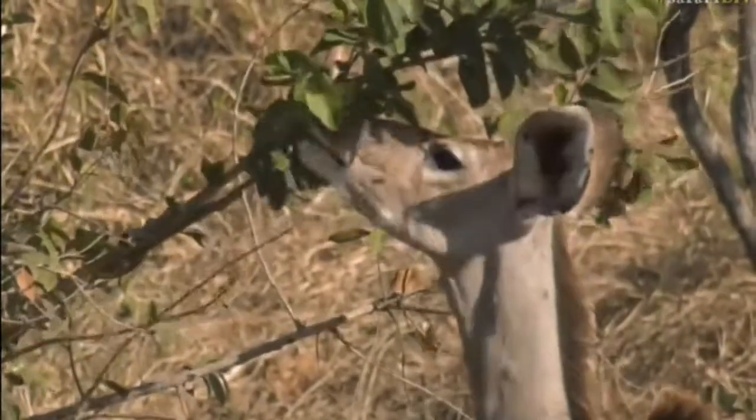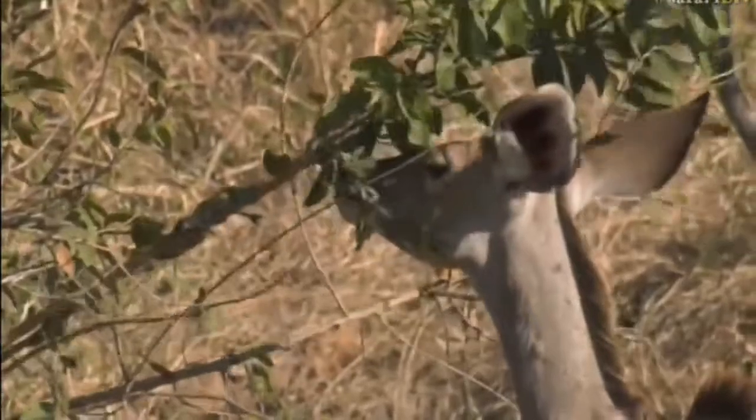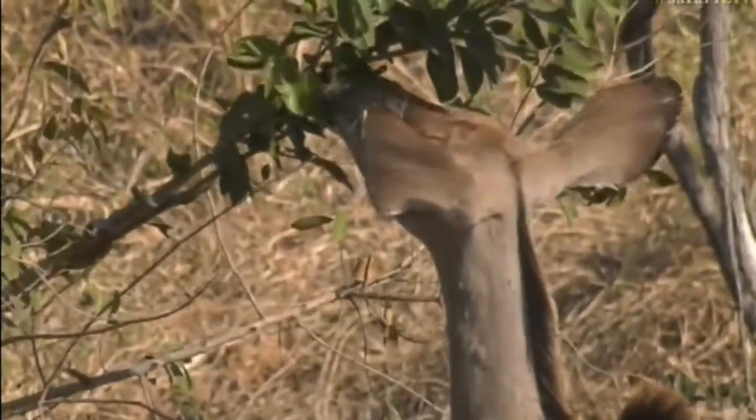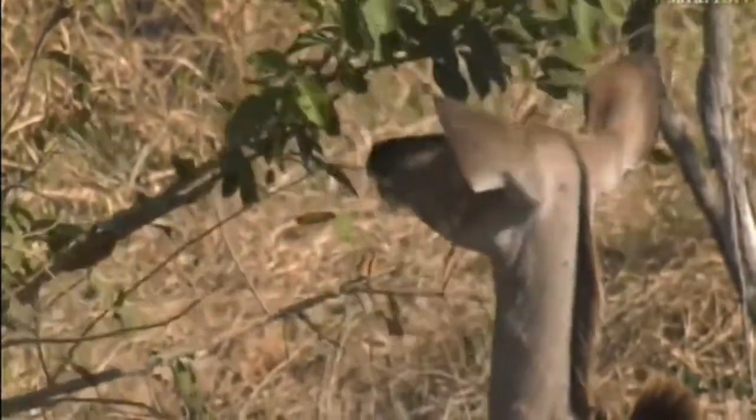Remember these guys are spending a lot of time in thickets, and thickets mean that there's not an opportunity to see very well. It's difficult to spot things like leopard and lion in dense, thick foliage, and so those massive ears are vitally important to the kudu's survival.